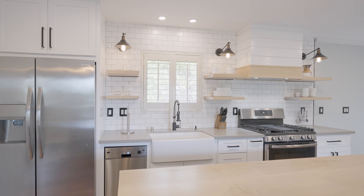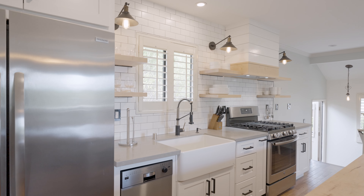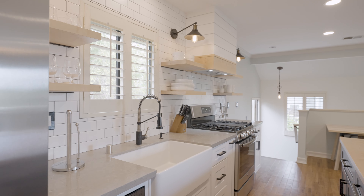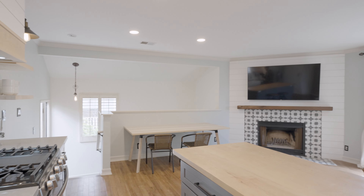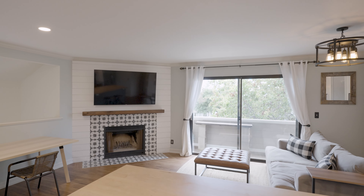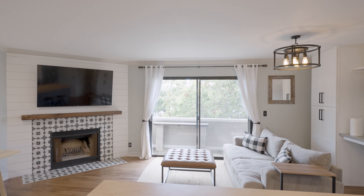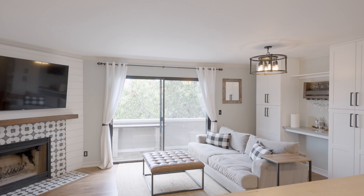You'll love the sleek and durable quartz countertops, which are complemented by a classic and timeless subway tile backsplash. A custom-made vent hood wrapped with shiplap adds the perfect touch of farmhouse charm to the kitchen, and white shaker cabinets offer ample storage space. Recessed lighting and updated electrical in the kitchen complete the modern updates.